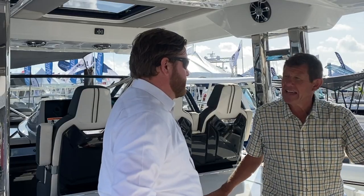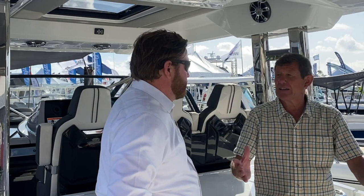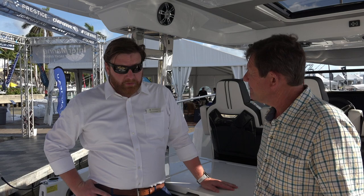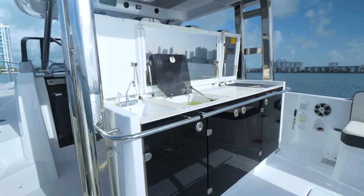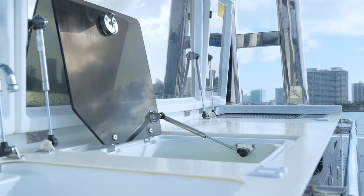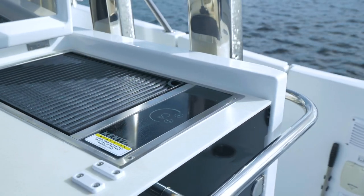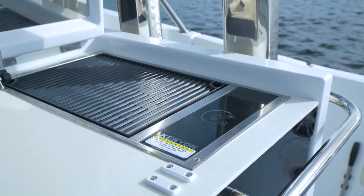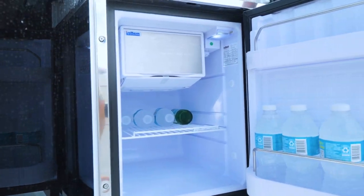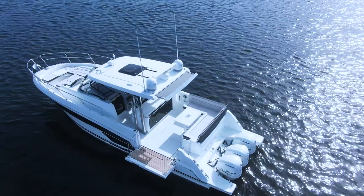Let's talk a little bit about the cockpit. What makes it so special? One of the best places to start is right here — what we call the entertainment island — where you have all your entertainment space. You have your sink, your livewell that's properly plumbed and draining, an electric cooktop, a refrigerator, an ice maker, and storage. You really have a spot that everyone gathers and hangs out on the boat.